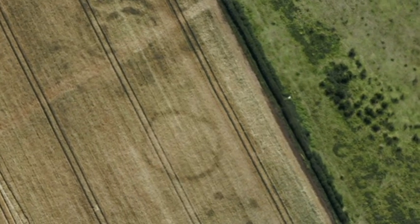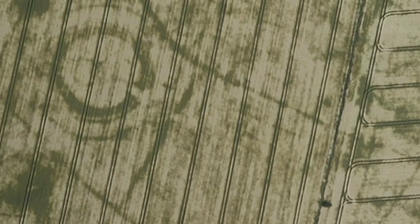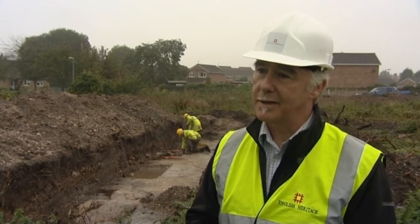If you can imagine a field of barley and it's beginning to yellow, the archaeology at one stage can look green against that yellow — really strong, as if somebody's drawn on the ground quite detailed plans of what lies beneath.